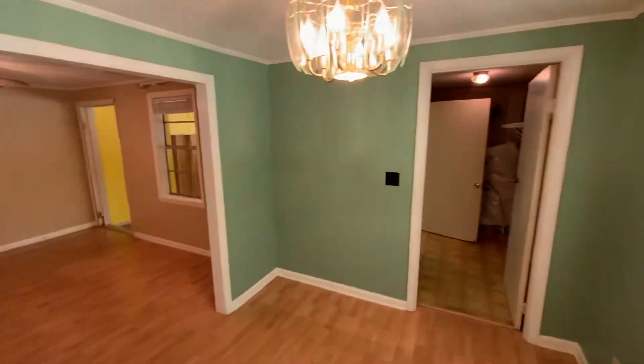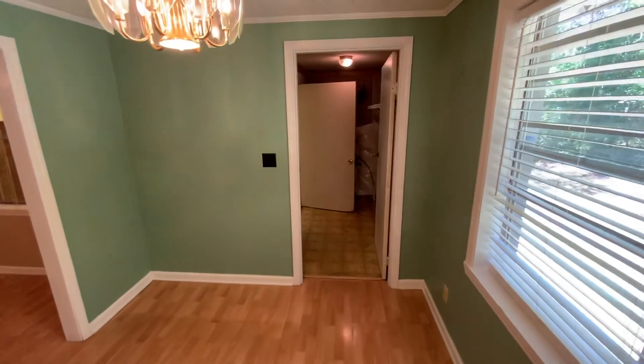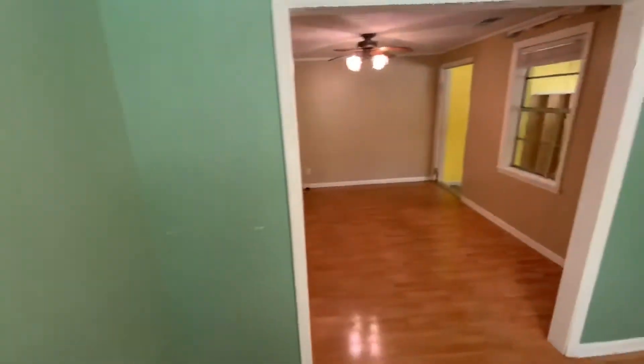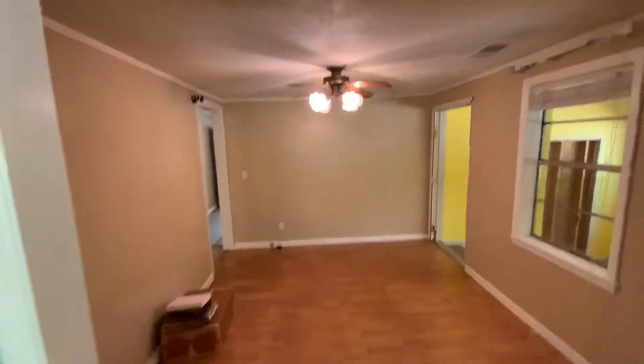We're back inside 81 Seaside Road. You have a utility room straight ahead and we're in the dining area. The kitchen is behind me and there's another informal sitting room here.